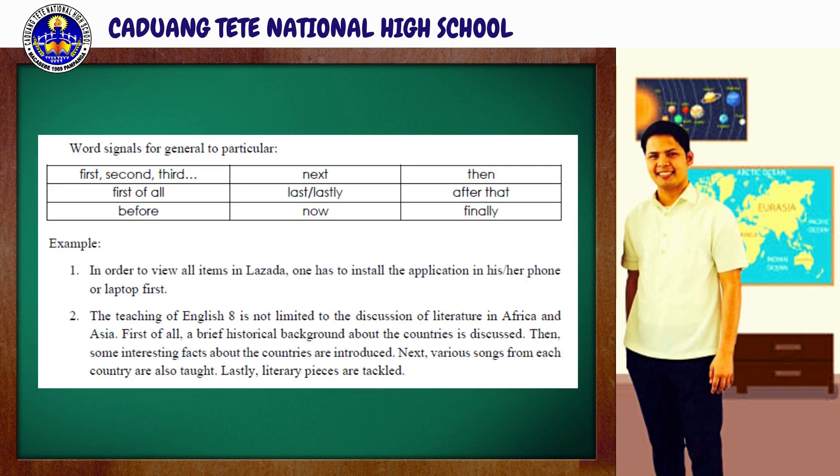Just bear in mind that the topic sentence is usually found at the beginning. The sentences that come after it are what we call supporting or specific details. The signal words for general to particular are: first, second, third, first of all, before, next, last, lastly, now, then, after that, and finally.